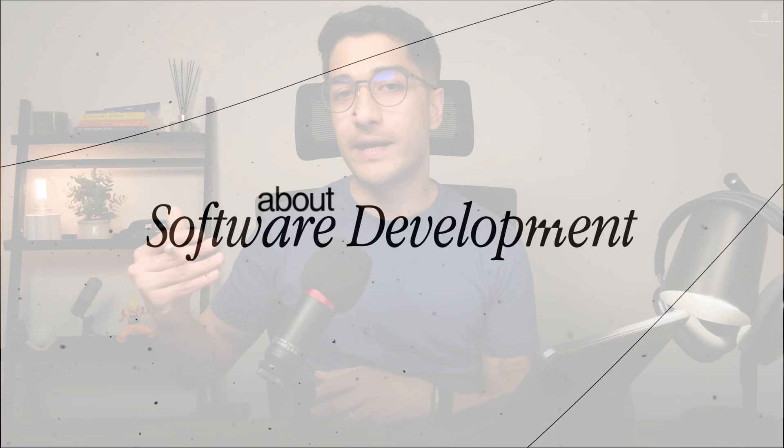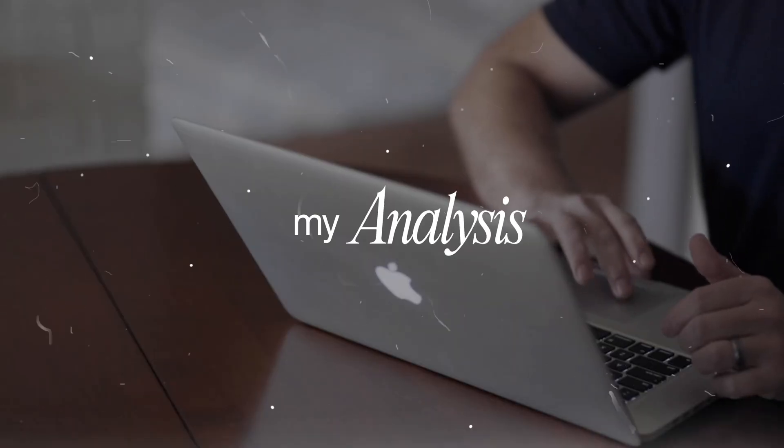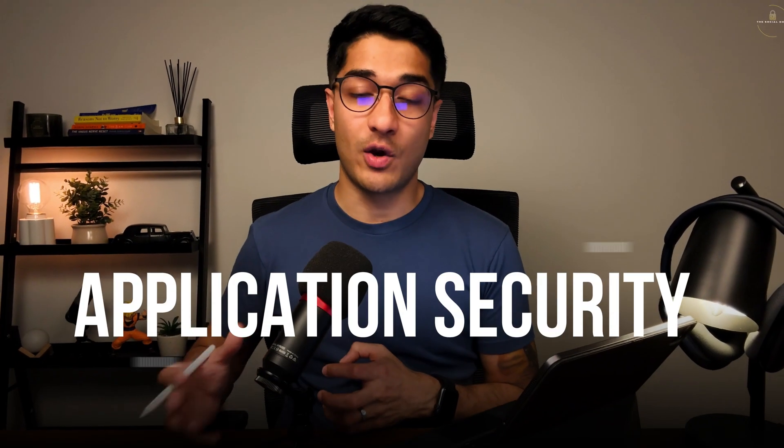Welcome to another video. I've been doing a lot of research about software development and how exactly AI is affecting this domain. Upon my analysis it's become quite clear that one specific subdomain within software development that's completely reshaped by the emergence and dominance of AI is application security.